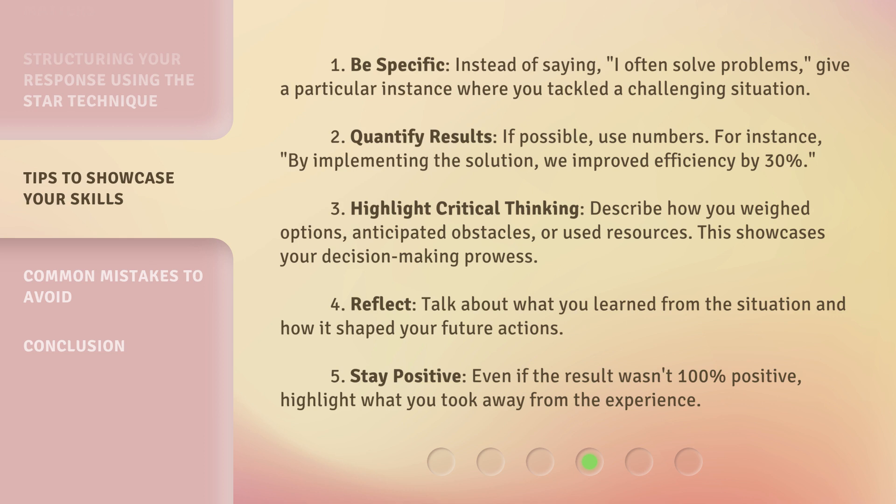4. Reflect. Talk about what you learned from the situation and how it shaped your future actions. 5. Stay positive. Even if the result wasn't 100% positive, highlight what you took away from the experience.